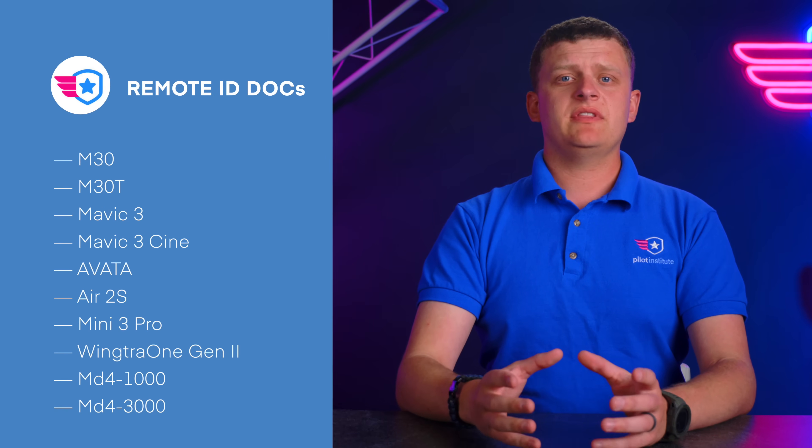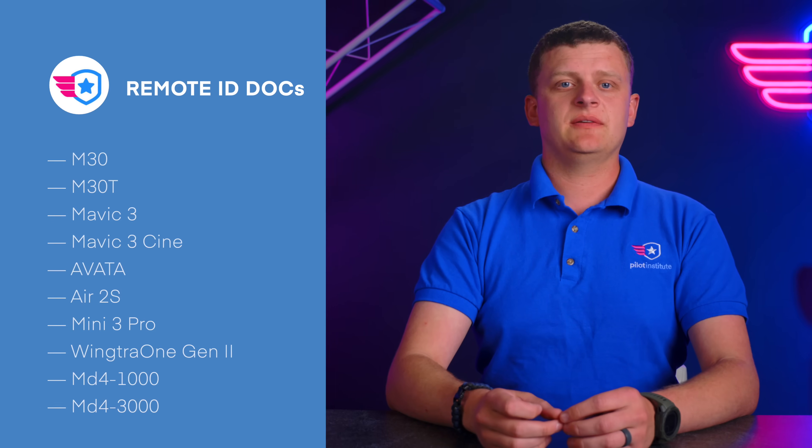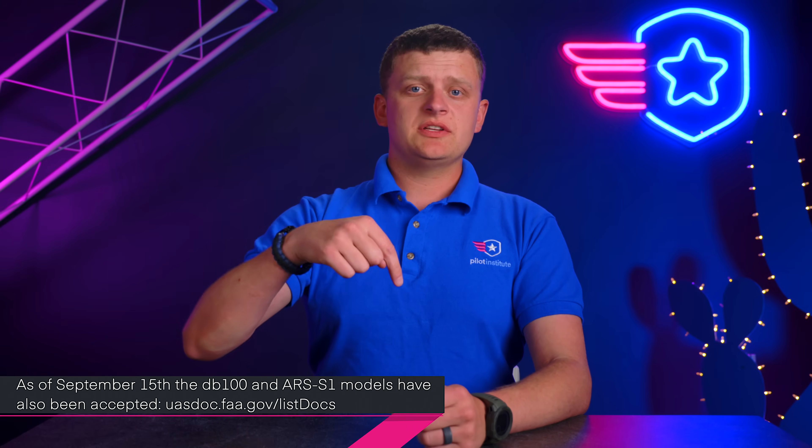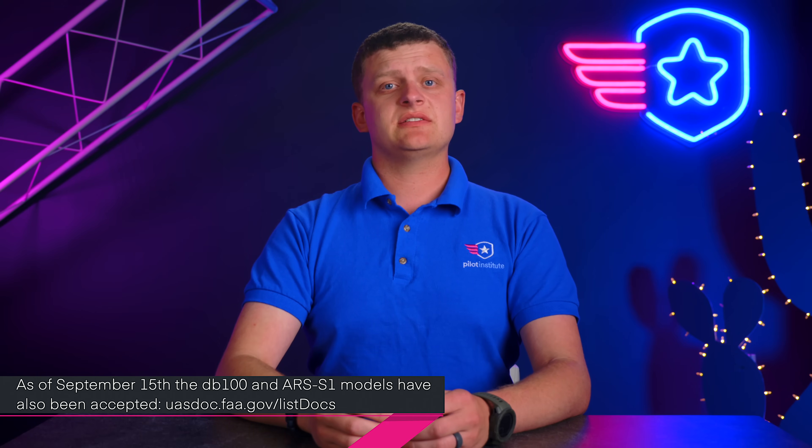In your first story this week, remote ID DOCs have been issued for certain drones. These drones don't transmit remote ID just yet, but they do comply with ASTM 3586-22. The total list is DJI M30, the M30T, the Mavic 3, the 3 Cine, the newly released Avada, the Air 2S, the Mini 3 Pro, Wingtra 1 Gen 2, and the micro drones MD4-1000 and 3000. We'll put the link below for Drone Excel's article and the FAA's DOC site.